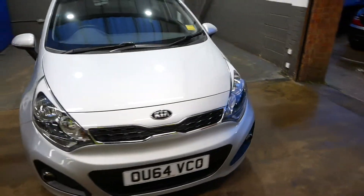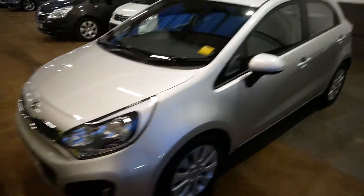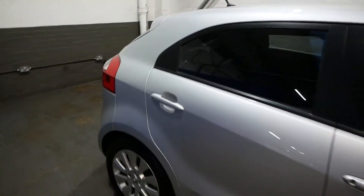Hi there, it's Aaron from GBI Cars, just going to take you around our Kia Rio 2, finished in a nice metallic silver, 1.4 petrol engine with 45,000 miles on the clock.